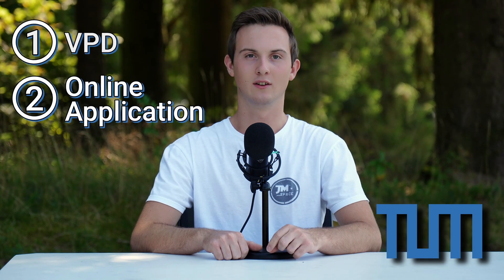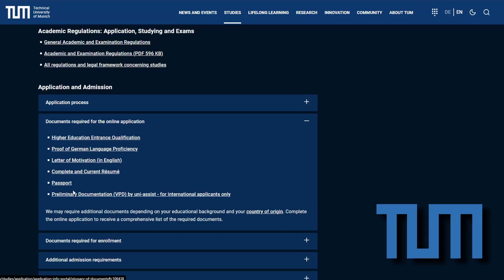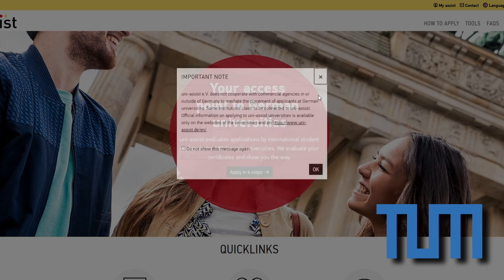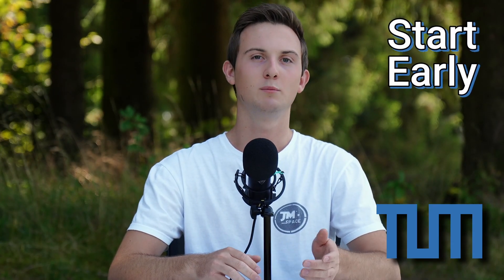Non-German applicants must request a preliminary review documentation or VPD, which translates their educational certificates into the German grading system. This document costs 75 euros and typically takes around 6 weeks to process. I would recommend starting early and requesting your VPD as soon as you are certain that you want to study at TUM, since the processing time can stretch up to 8 weeks or even longer if there is a need for clarification. You can also apply with only a confirmation of a VPD request, but since the final VPD is valid for 3 years at TUM, an early application can take out a lot of stress.